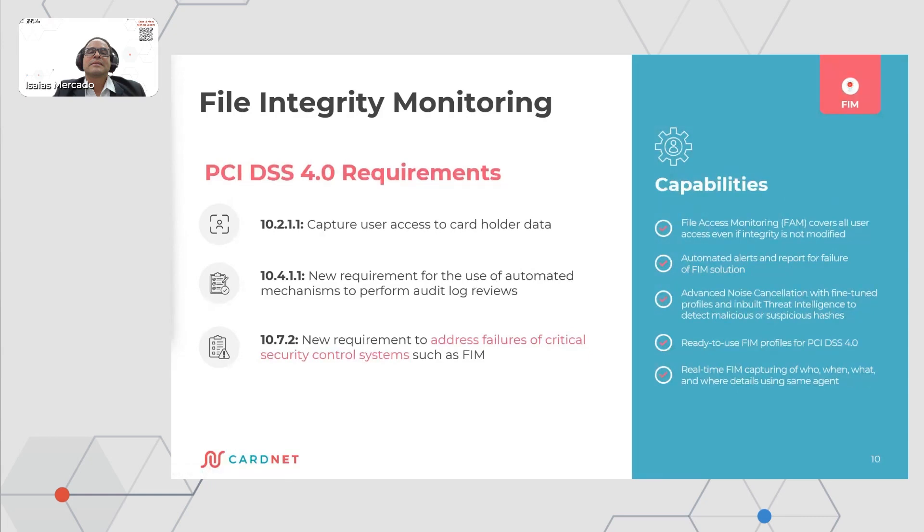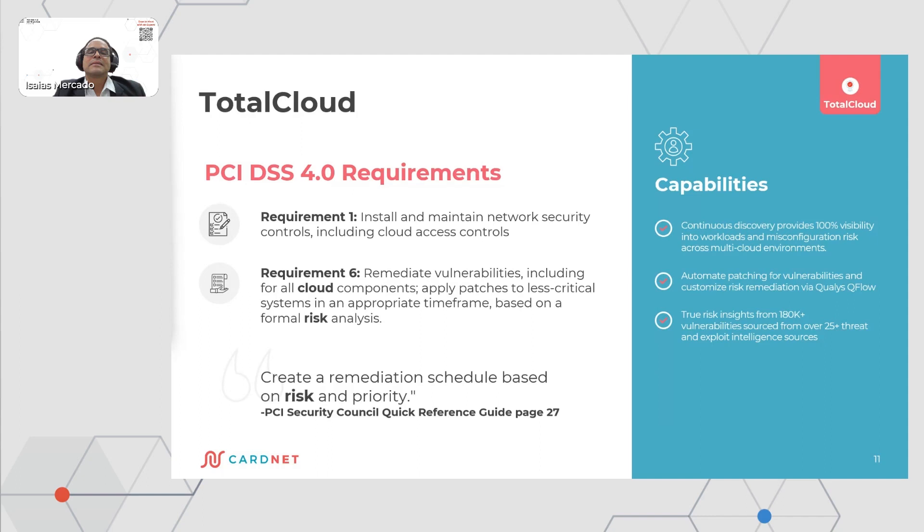We also have TotalCloud, which helps you continuously inventory all your assets that are in the cloud and effectively maintain and show the network controls you have in place. TotalCloud also helps you in the remediation of vulnerabilities, including for all cloud components and their patches, and for those that are less critical, based on a formal risk analysis and timeframe.